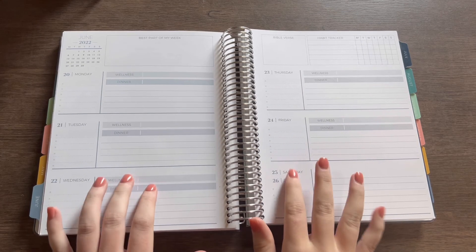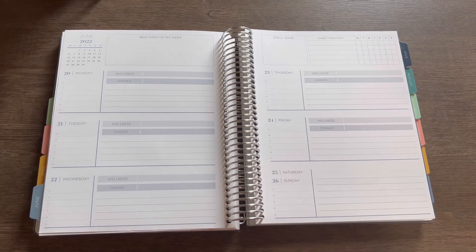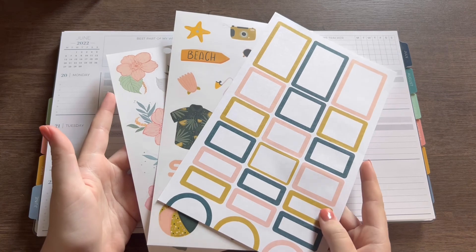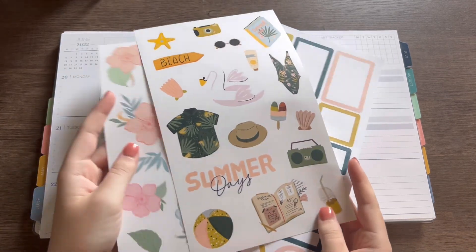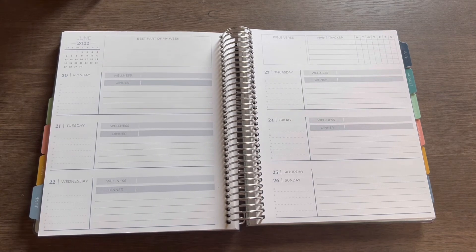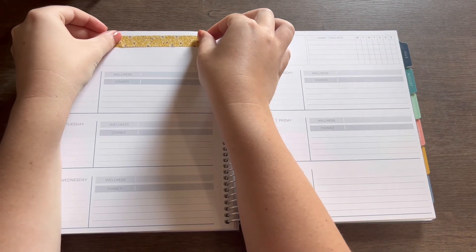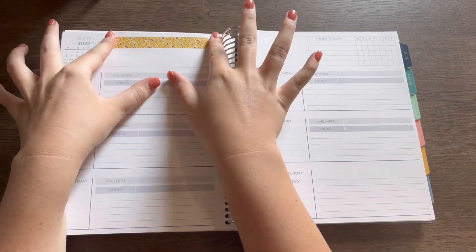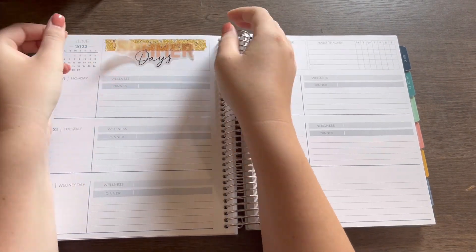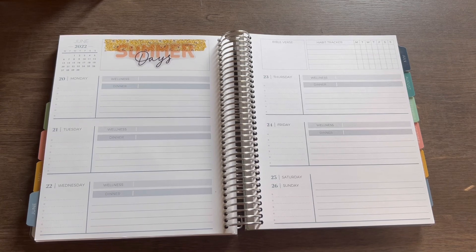Hey y'all, it's KJ — welcome back to my channel! Today is Monday, so of course we're planning out this week. If you saw on my Instagram, it was a trick question: we're using Happy Planner and Whimsy Lux today, pulling in a mix of some of the Happy Planner florals and then the Whimsy Lux June pages, and then a little bit of washi.